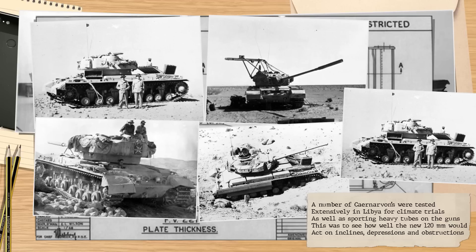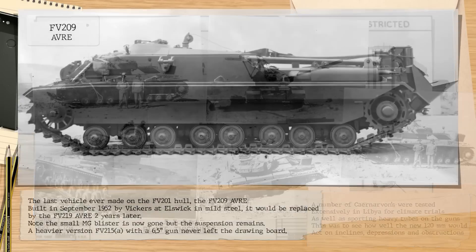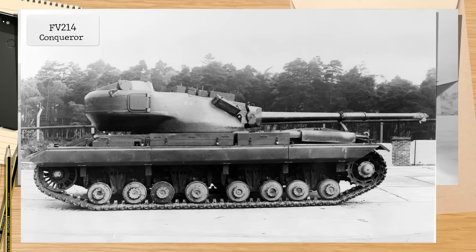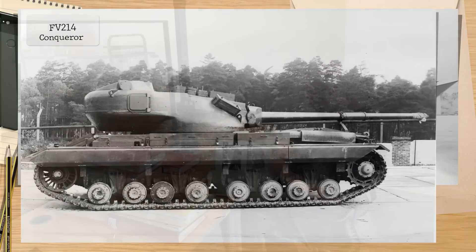Of the FV201 tanks, some survived into the early 1950s, still being used as trials vehicles for various projects, before going to the breakers yards. Of the three made and the AVRE, none now survive. The story of the FV201 is an odd one — what began as the desire to break away from a clumsy infantry tank to become the world's first universal tank able to fulfill all roles on the battlefield slowly did almost a complete circle, and ended up being a slow and unwieldy heavy tank again, while many years and a small fortune were later spent trying to adapt other vehicles in service to fulfill the same secondary tasks, with modifications to Churchills and Centurions — none of which ever quite proved successful in this perceived role.